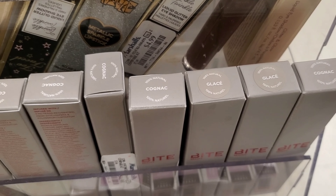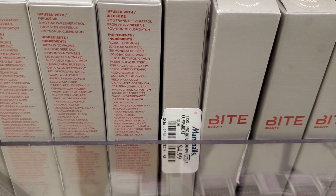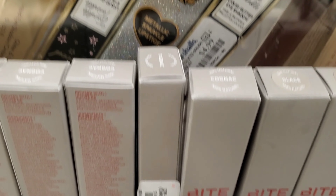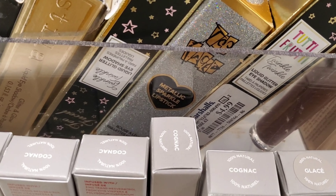These are Bite Lipsticks — Bite is one of my favorite lipstick brands. Going for only $4.99 with two to three different colors to choose from. Pretty awesome price for these lipsticks.